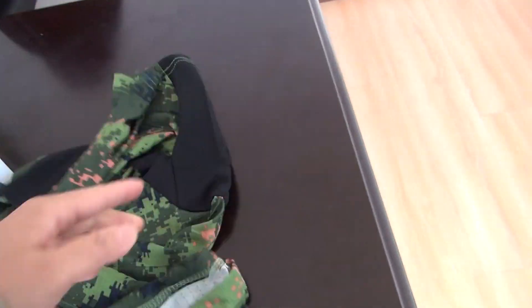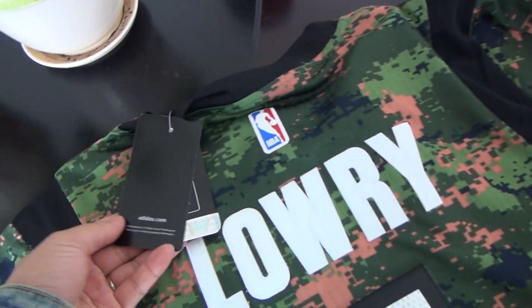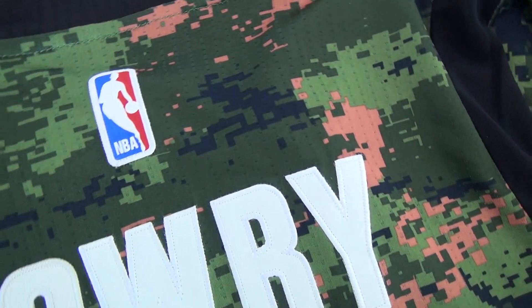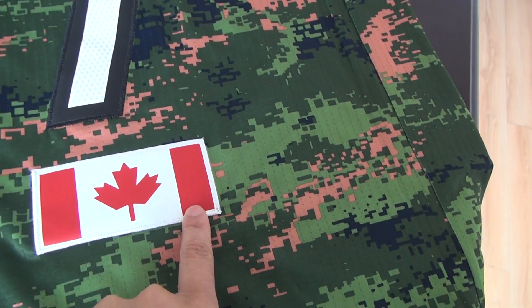Let me show you another part. It has a retail text here and a logo. The name and the number are also stitched, and there is another patch.